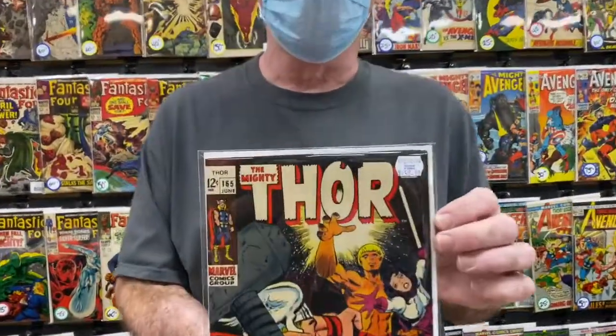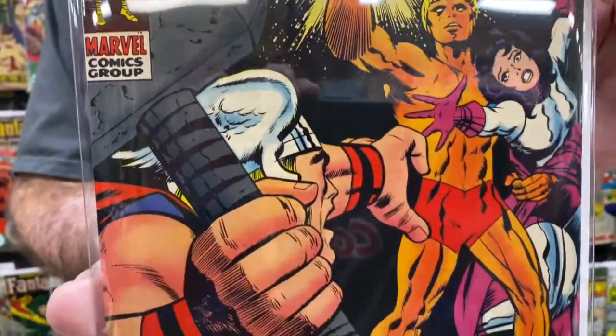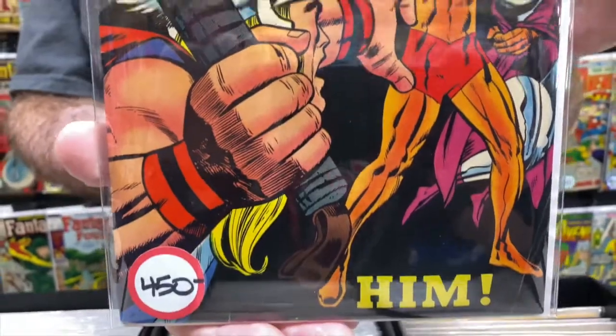Next up we've got a Thor number 165. This is a nice copy — it's the first appearance of Him, who becomes Warlock. His first full appearance. It's a 7.0, $450. It's a nice one.